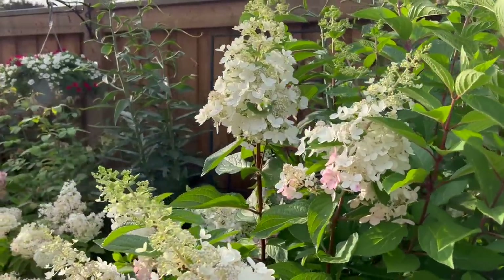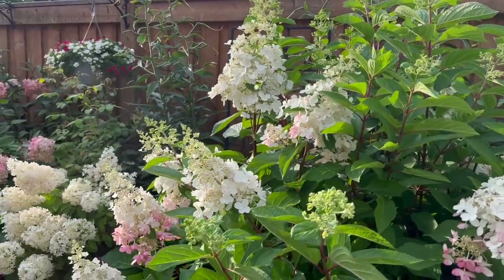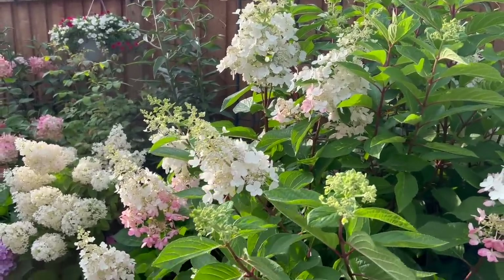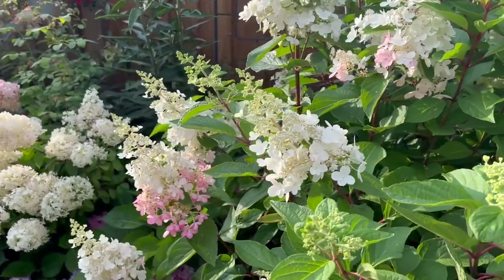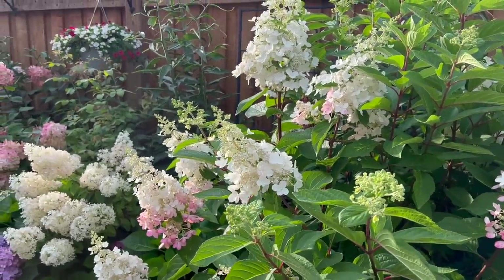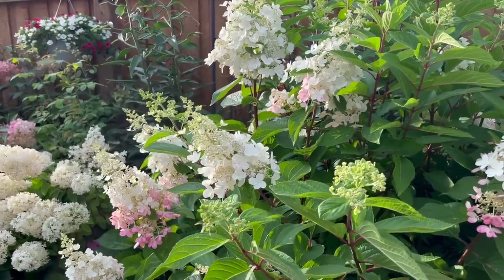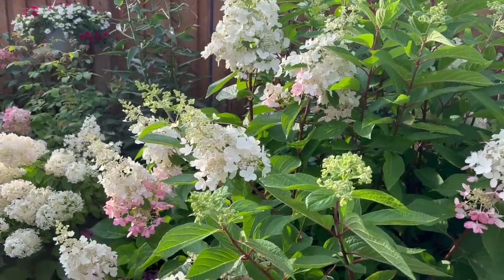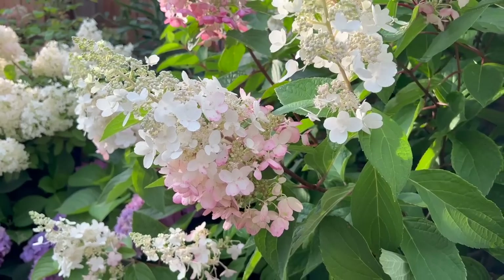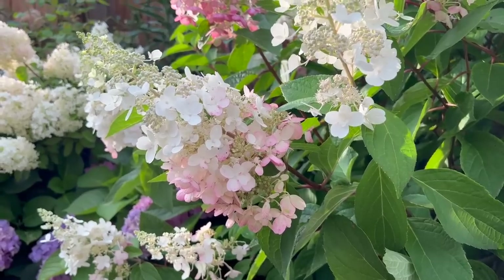I love these lace cap panicles — for those of you that know me, lace cap panicles are almost one of my most favorites. It's because they attract bees and butterflies to the garden, and anything that attracts bees and butterflies is a win-win for me. I'm also loving the fact that the panicles have a sort of two-tone color — you've got the deeper pink at the bottom, a gradual lighter pink, and then white at the tip. I think that's just really gorgeous.